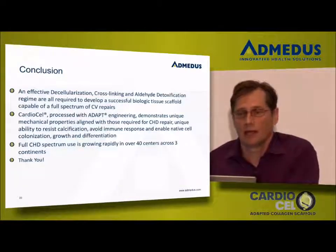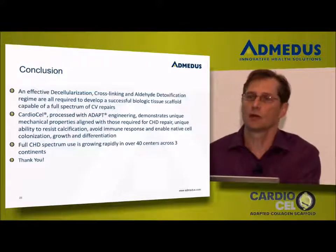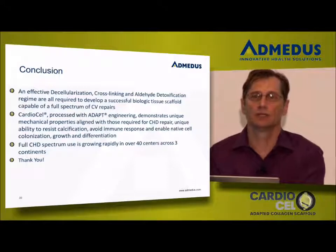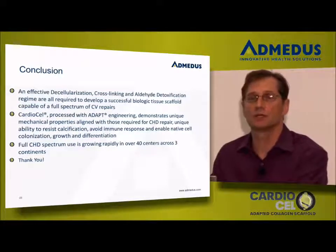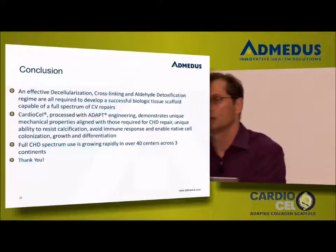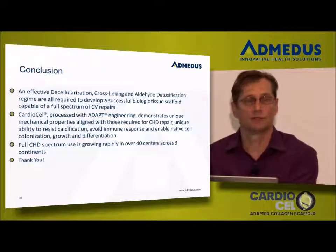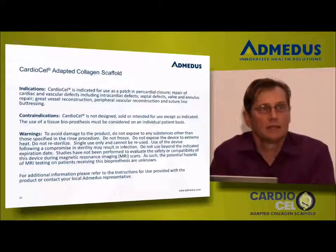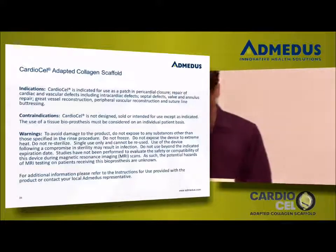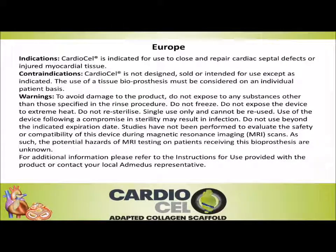In conclusion, as the marketers of the ADAPT process, we feel that all three tissue processing categories are paramount. None of them done well alone will yield the same type of performance that CardioCell yields. Effectively decellularizing, cross-linking in a very unique and aggressive manner to get an enhanced chemical bond, and then ridding the material of any aldehyde or aldehyde toxicity — those three things are all very important for you to make your tissue choices. Are there any questions before I move forward with Tom and Dr. Maris? Thank you very much for your time.